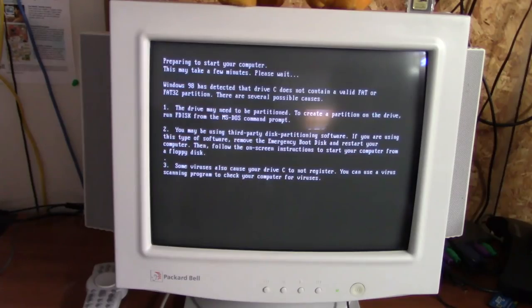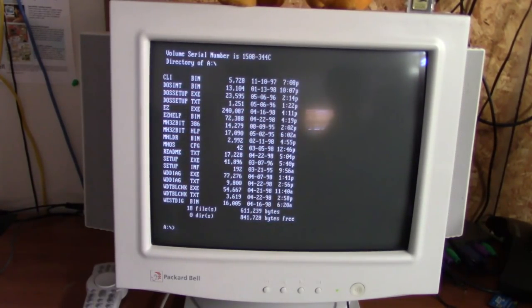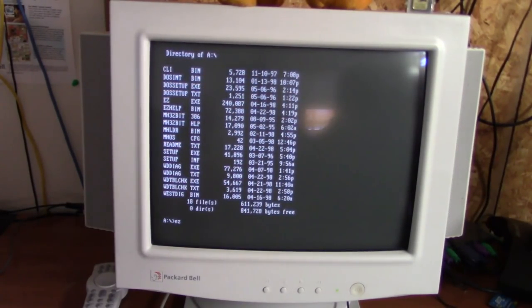So far the computer is working great — I haven't had a single problem with it yet. We'll take the Windows 98 disk out and pop in the EasyDrive disk. Let's see what's on there. I believe we type 'easy' — I think this was made by Western Digital, if I'm not mistaken. Welcome to EasyDrive.